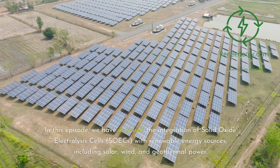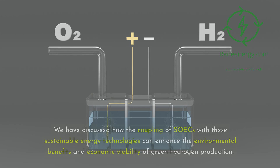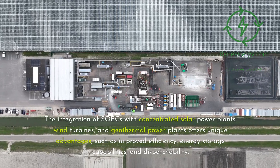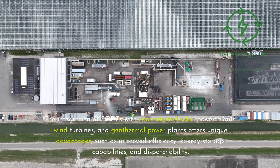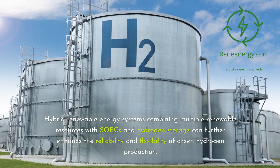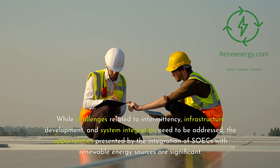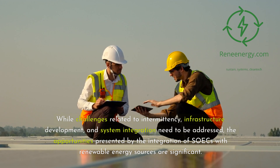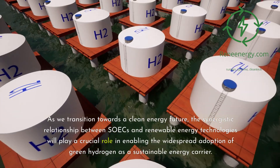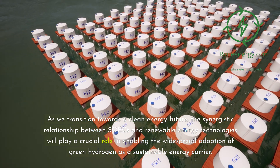In this episode, we have explored the integration of solid oxide electrolysis cells, SOECs, with renewable energy sources, including solar, wind, and geothermal power. We discussed how coupling SOECs with these sustainable energy technologies can enhance the environmental benefits and economic viability of green hydrogen production. The integration of SOECs with concentrated solar power plants, wind turbines, and geothermal power plants offers unique advantages such as improved efficiency, energy storage capabilities, and dispatchability. Hybrid renewable energy systems combining multiple renewable resources with SOECs and hydrogen storage can further enhance the reliability and flexibility of green hydrogen production. As we transition towards a clean energy future, the synergistic relationship between SOECs and renewable energy technologies will play a crucial role in enabling the widespread adoption of green hydrogen as a sustainable energy carrier.